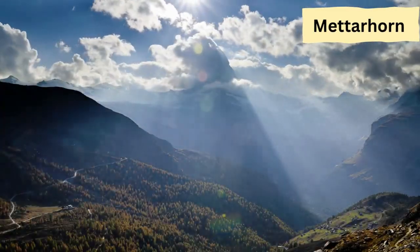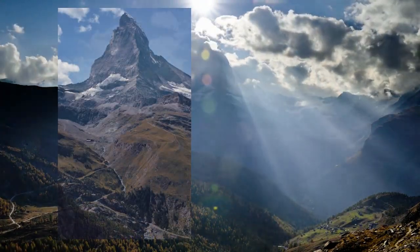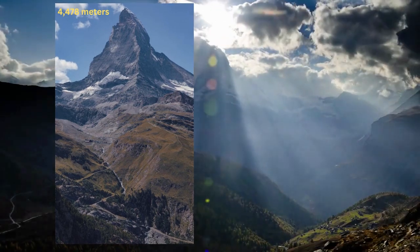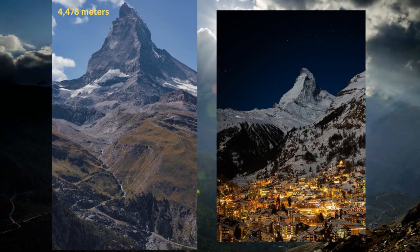The Matterhorn, a majestic mountain straddling the Swiss-Italian border, boasts a summit that reaches an impressive altitude of 4,478 meters above sea level, making it one of the loftiest summits in the Alps and all of Europe.